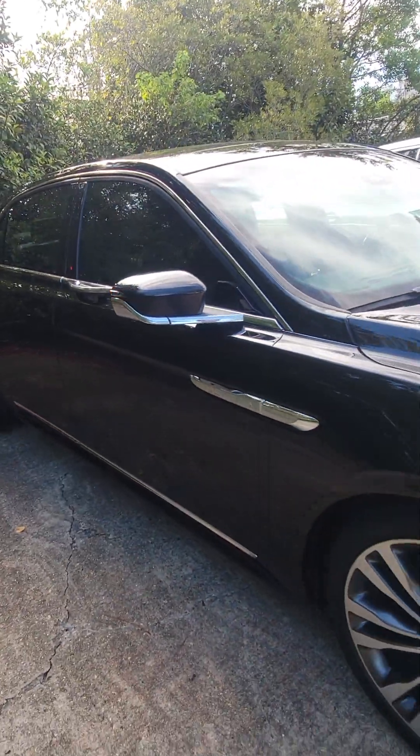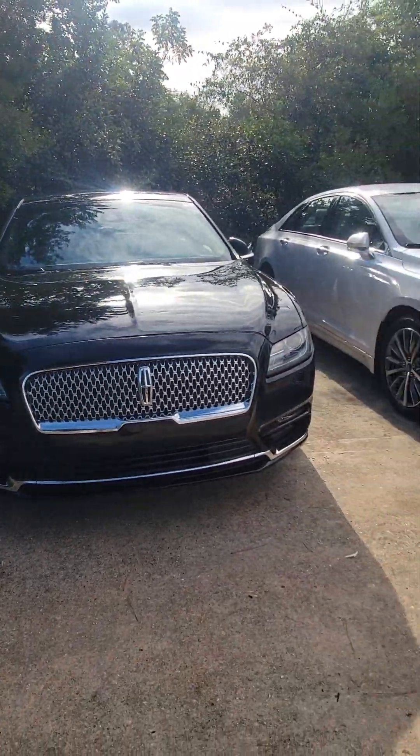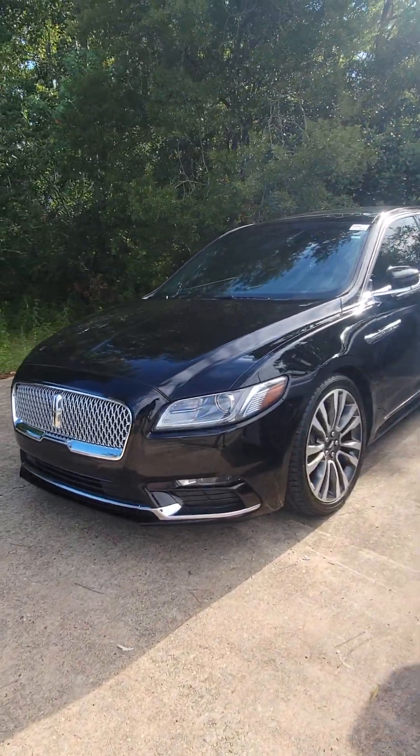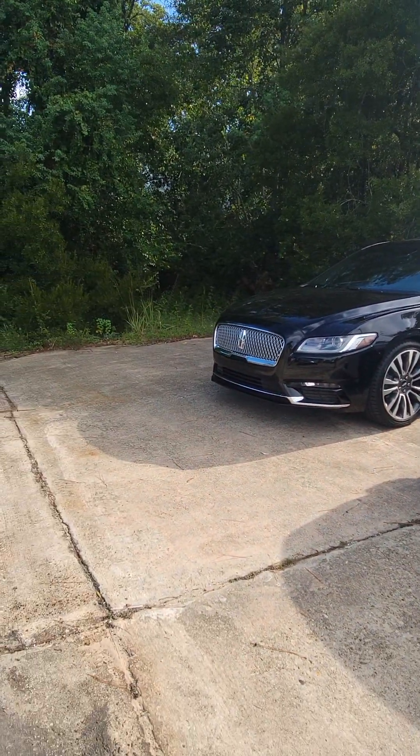Absolute beauty, man. And like I said, there's those automatic folding mirrors since I just locked the vehicle. Yeah man, hope you're having a great day at work, hope you continue to do so, and let me know what you think — she is a beauty.